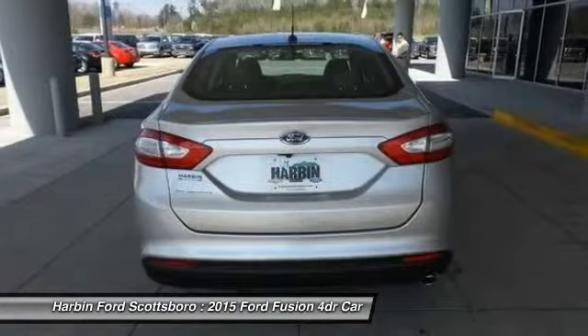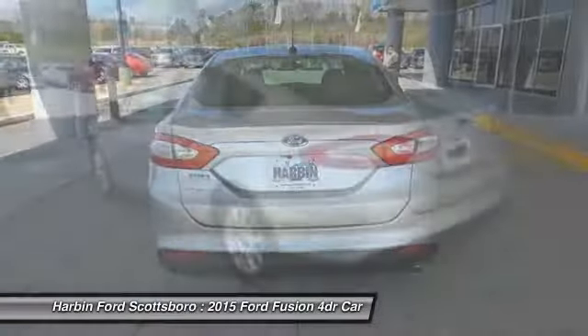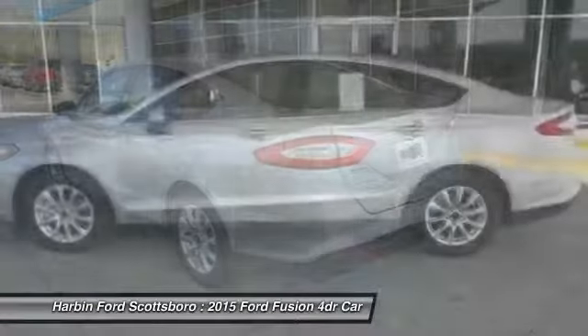Power windows, electronic stability control, rear window defroster, compass, and trip computer.